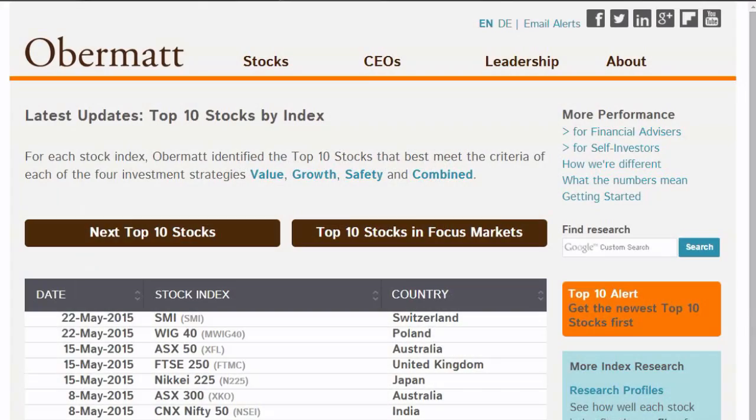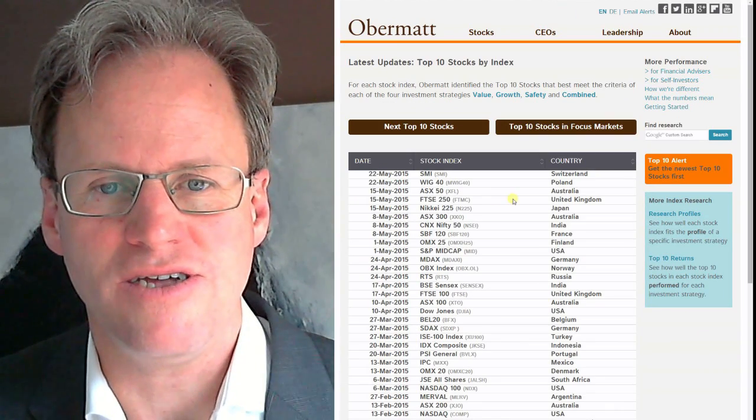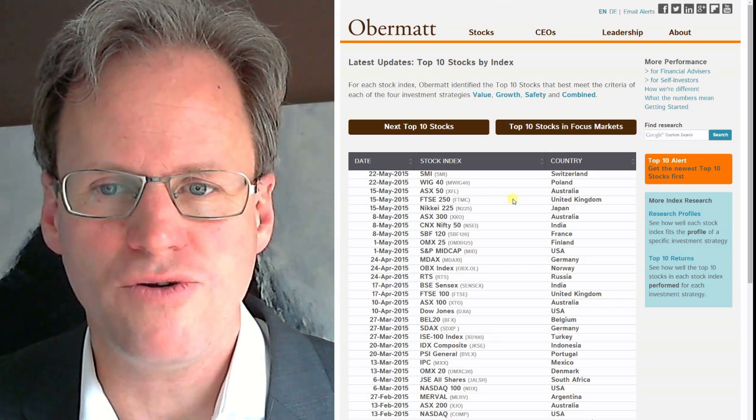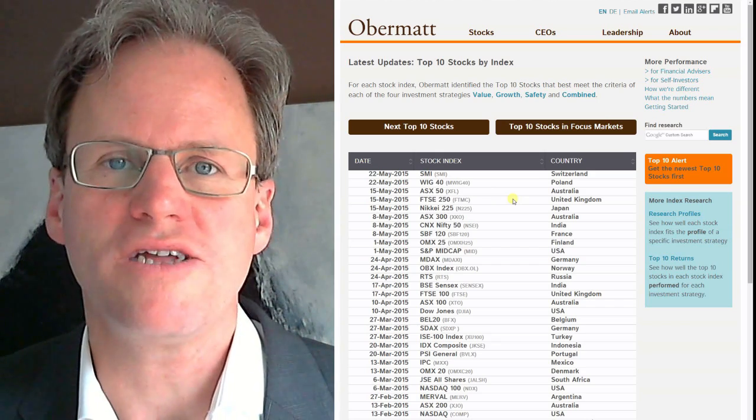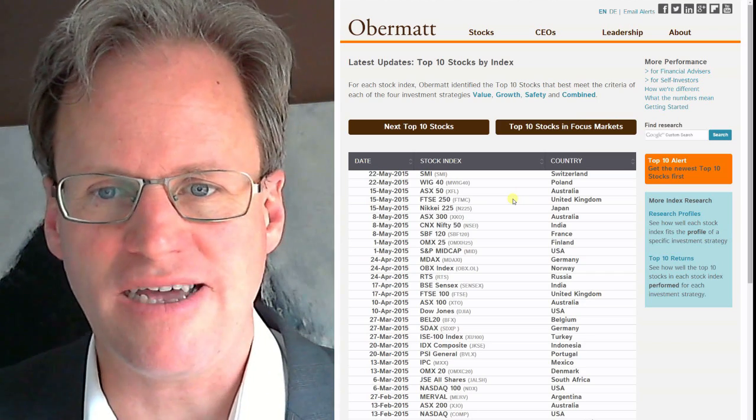Welcome to Overmont. We are going to talk about the Overmont stock surcharging and how we invest in actual stocks. Today is May 20th. I will discuss how to pick stocks from the May 22nd top 10 stock list. What you see here is the SMI and the WIG40 from Poland, two stock indices where we will publish top 10 stocks on May 22nd.